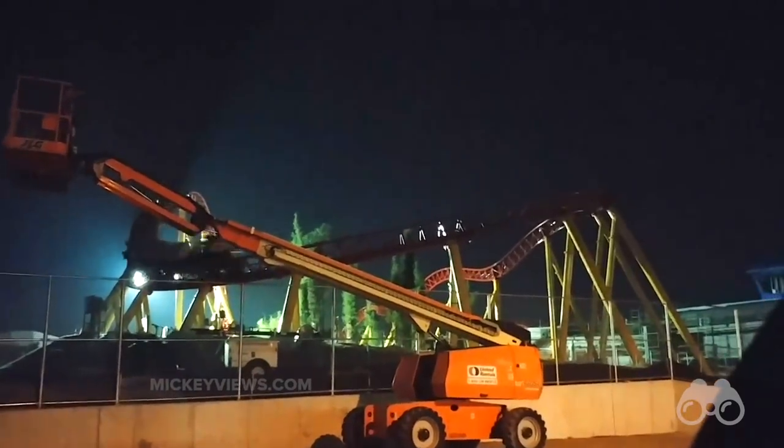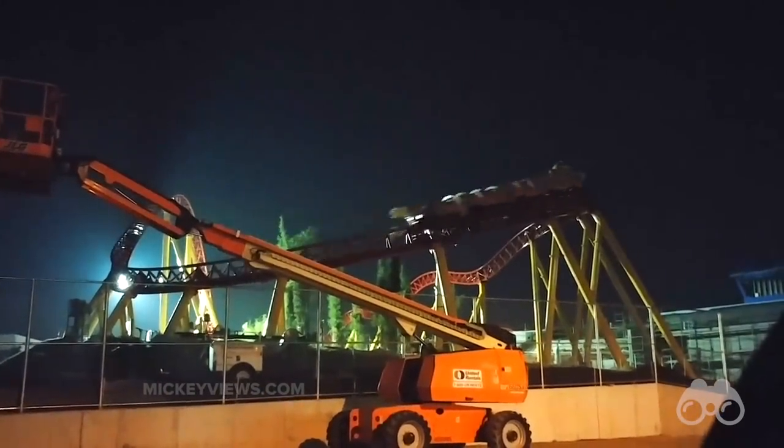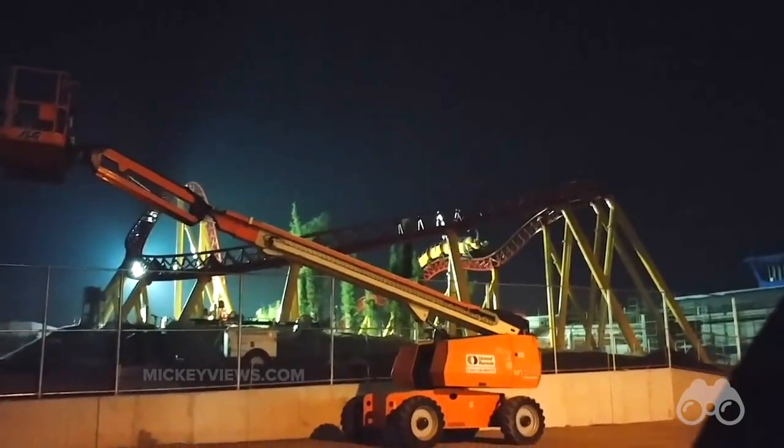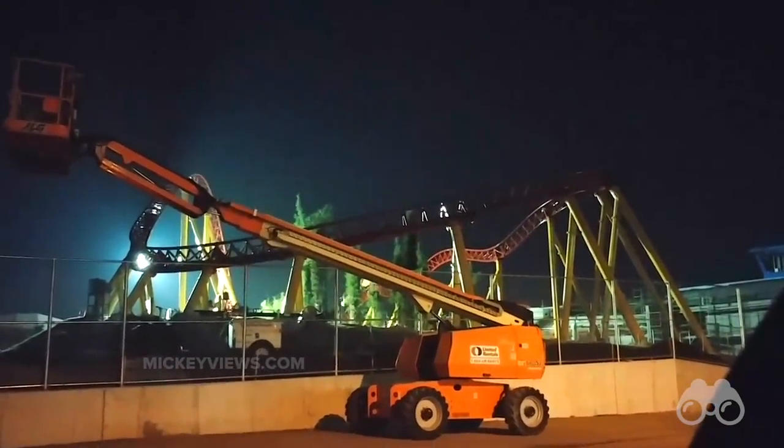A few things of note taking a look at this footage: first of all, the reason this is nighttime footage is because Disney has been running the coaster in the dark after park closing, making sure everything is running smoothly before guests start to see testing during daytime hours.